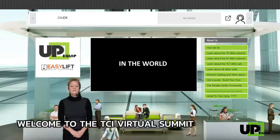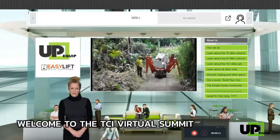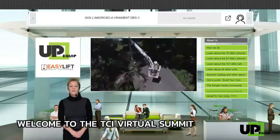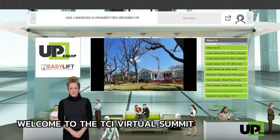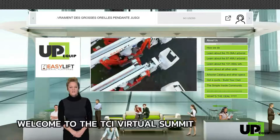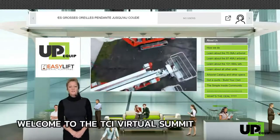The 7036 AJ, the 8748 AJ, and the 101-48 AJ. Note that we carry many other models starting from 40 feet up to 139 feet, which you can see on the 'Learn About All Units' tab.